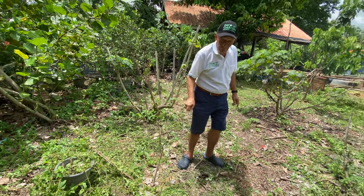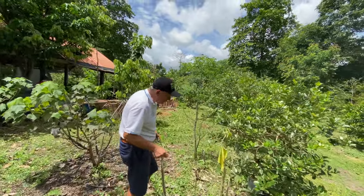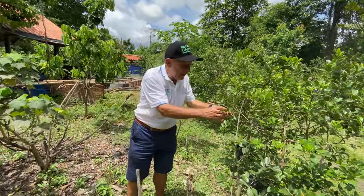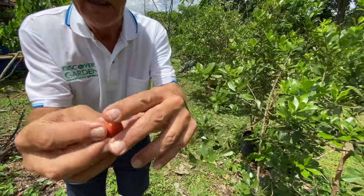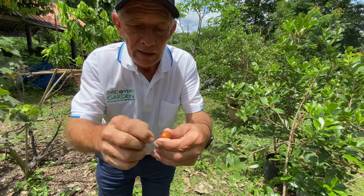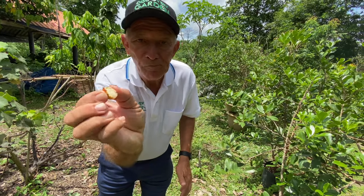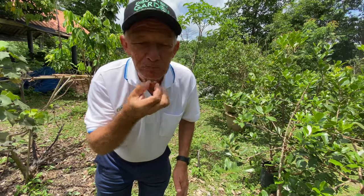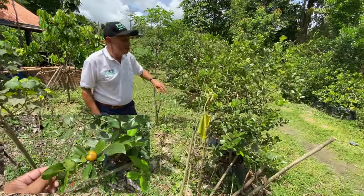Follow me over here — what a surprise, this is a strawberry guava! They are really delicious. I think I'll eat it right now. Sweet and sour — wonderful! Such nice leaves also, and there are more fruits over here.